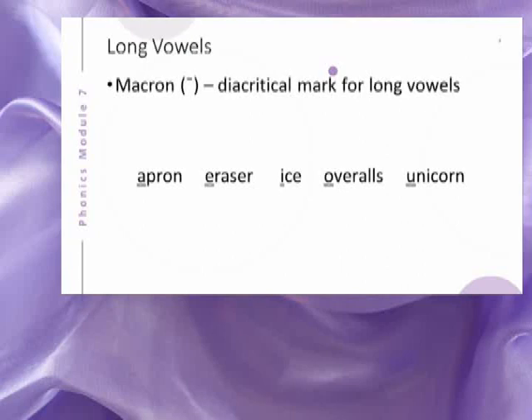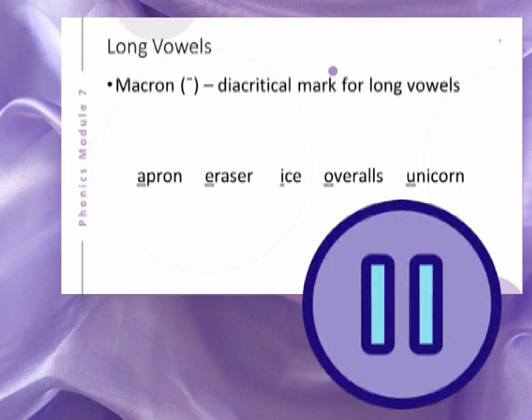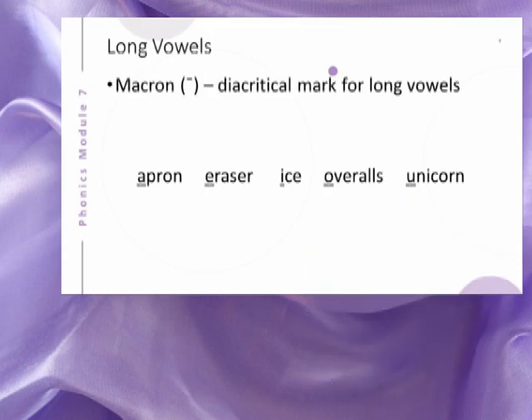Another set of vowel phonemes represented by single letters is those that say their own names. The diacritical mark for long vowels is the macron. Pronounce each word shown here, paying attention to the underlined part of the word. The sound represented by the vowel is the same as the name of the vowel.